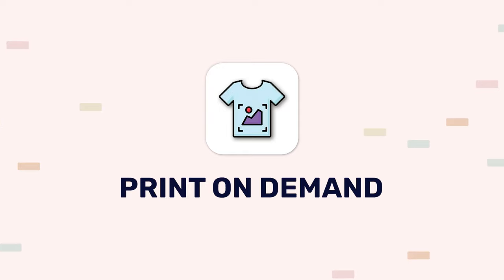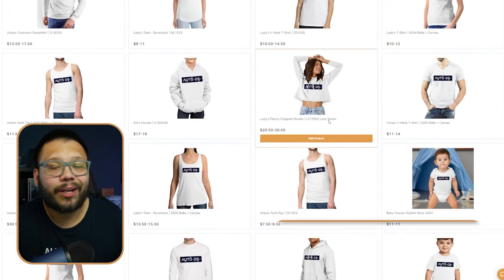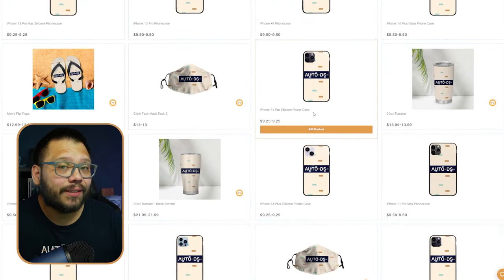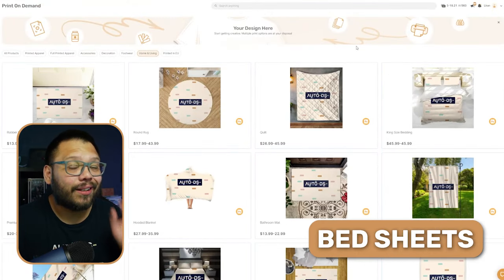Getting started with the first niche — this is essentially a newcomer in the dropshipping world — and that's the print-on-demand niche. With print-on-demand, you have the option to customize tons of different products. These can range across a variety of categories and include things like t-shirts, baby onesies, crop tops, and hoodies. You also have accessories like phone cases, mugs, masks, sandals, and tumblers, as well as items for the house like rugs, flags, and bedsheets. Print-on-demand has just been absolutely exploding in popularity because people love the ability to customize their products.